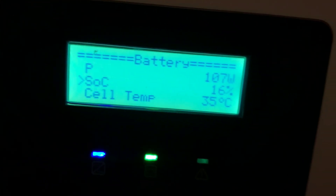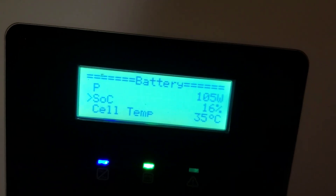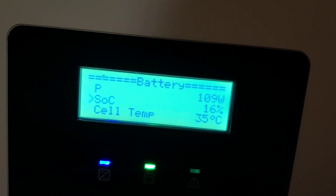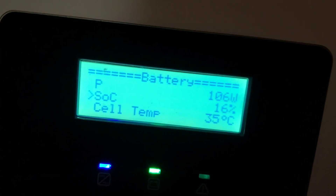Our cell temperature is 35°C. My friends in North America will note that's pretty warm. The highest I've seen it reach so far is about 37°C.